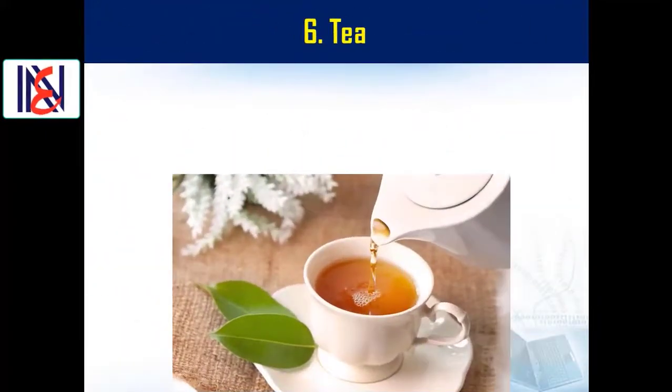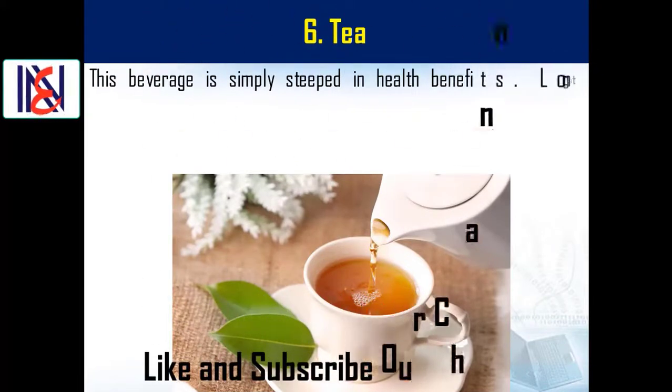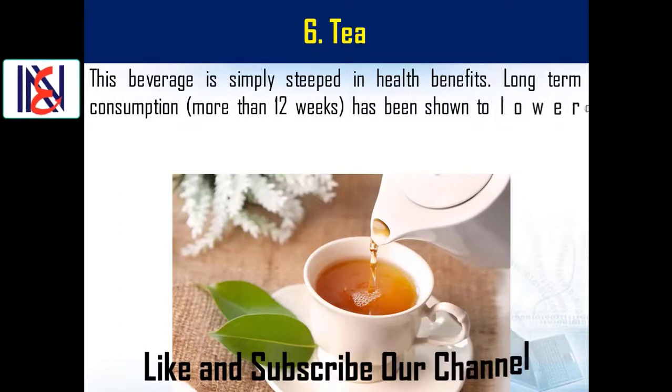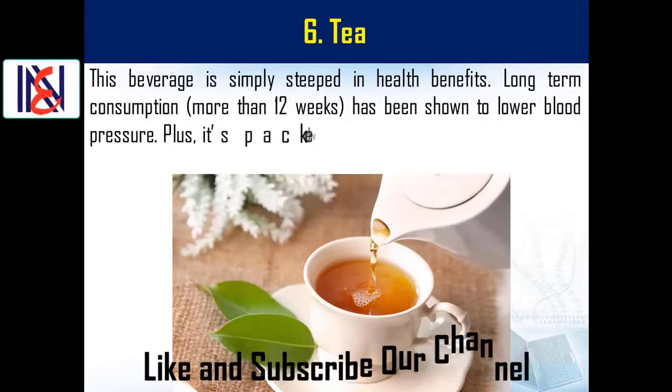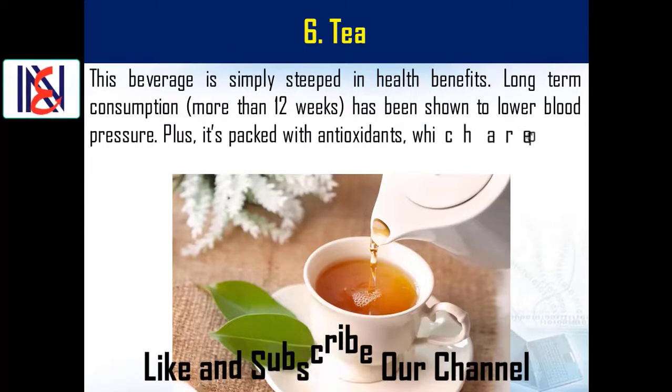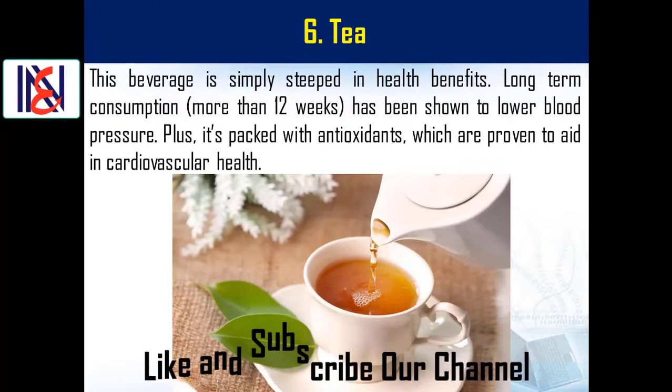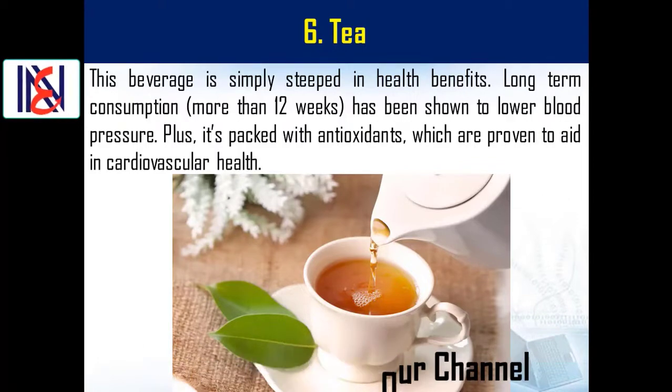Number six: tea. This beverage is simply steeped in health benefits. Long-term consumption — more than 12 weeks — has been shown to lower blood pressure, and it's packed with antioxidants which are proven to aid in cardiovascular health.